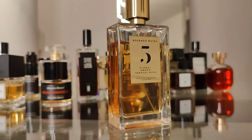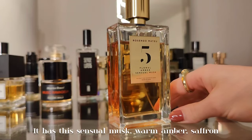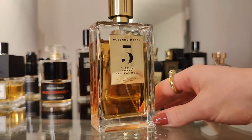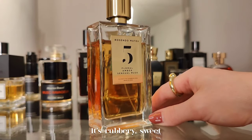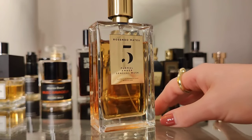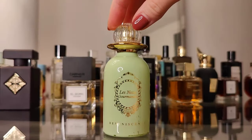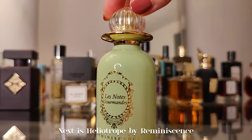Hands down my favorite vanilla for multiple years already — Rosendo Matteo Number Five. It has a sensual musk, warm amber, and saffron. It's rubbery, sweet, super fun, and playful. A total compliment magnet.